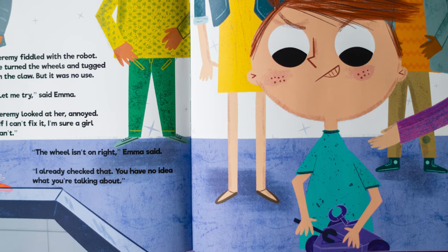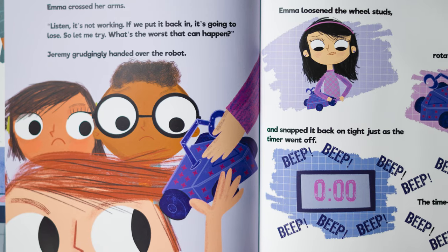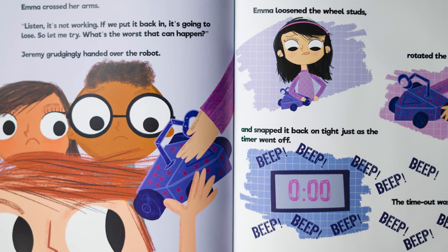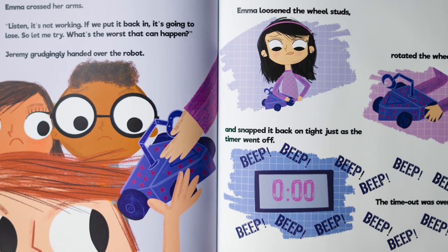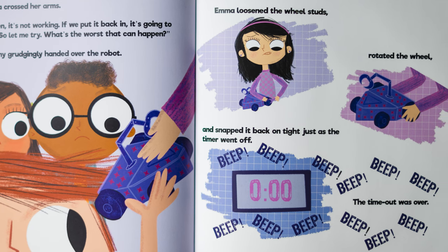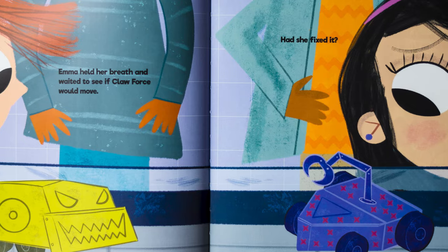"The wheel isn't on right," Emma said. "I already checked that. You have no idea what you're talking about." Emma crossed her arms. "Listen, it's not working. If we put it back in, it's going to lose. So let me try. What's the worst that can happen?" Jeremy grudgingly handed over the robot. Emma loosened the wheel studs, rotated the wheel, and snapped it back on tight just as the timer went off. Beep, beep, beep. The timeout was over. Emma held her breath and waited to see if Clawforce would move. Had she fixed it?